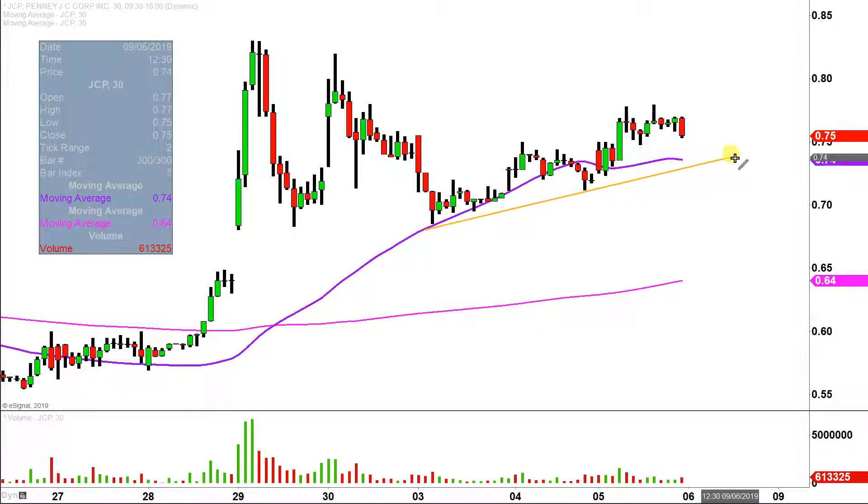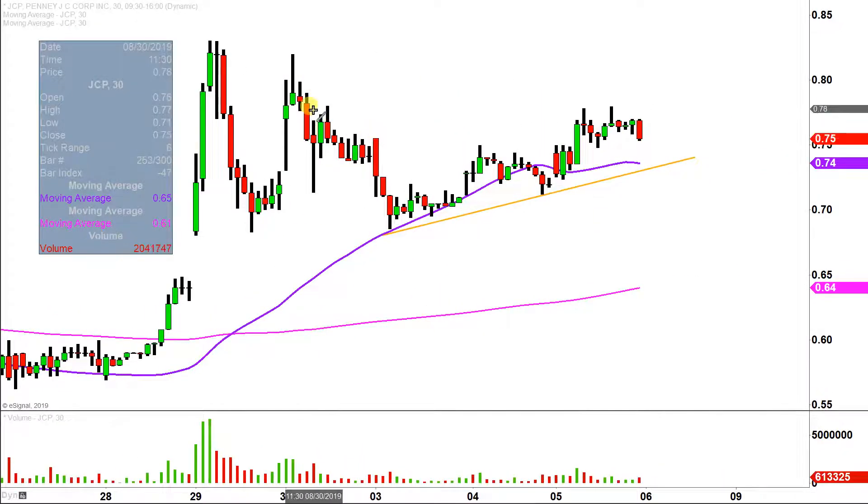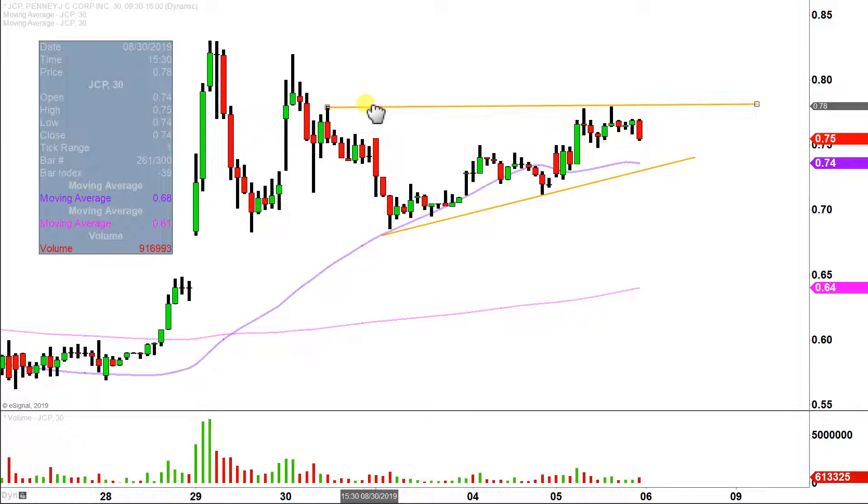The first part of the pattern is just this uptrend line here, which shows that over time it hasn't necessarily been anything explosive like it was back here, but the price has slowly been drifting its way back upwards. But as it's drifting upwards, there's been a common ground where the price has continually found some problems, and that is right up here at 78 cents.